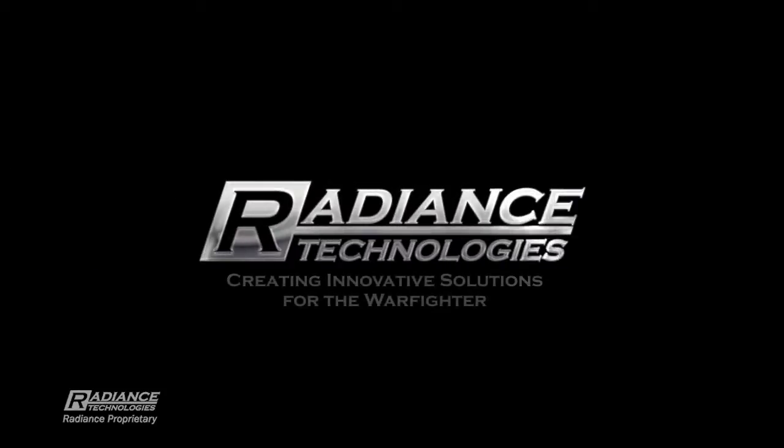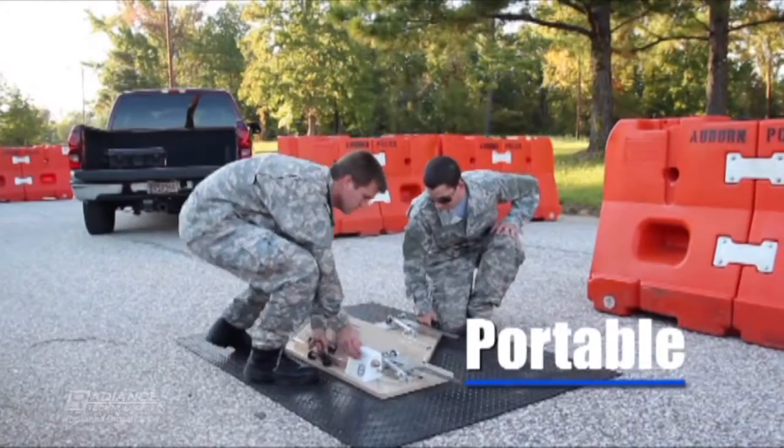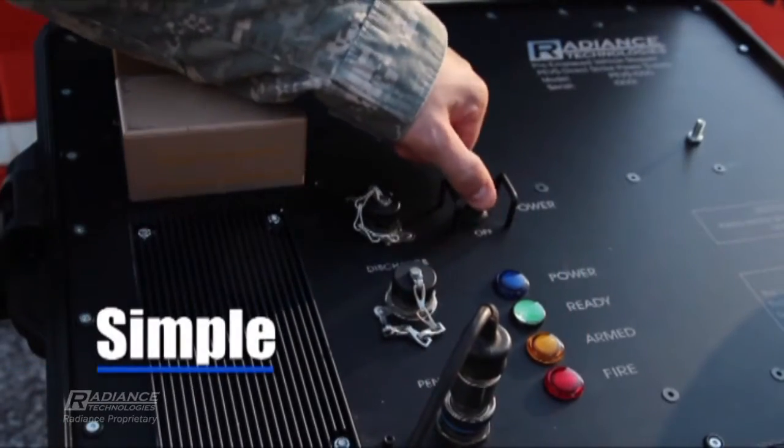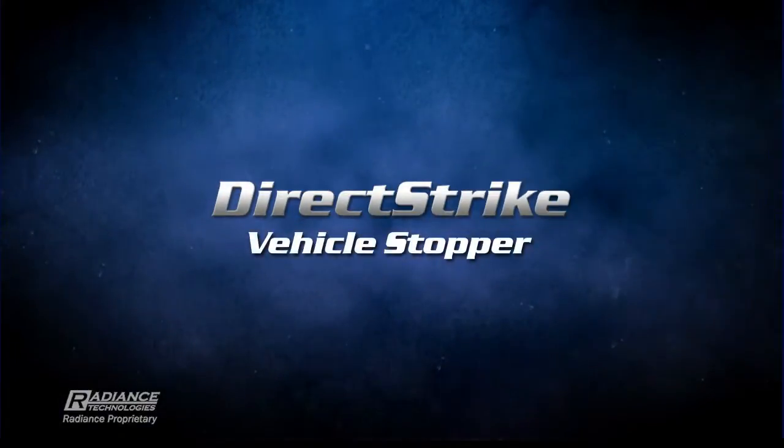Radiance Technologies, creating innovative solutions for the warfighter. Portable. Simple. Effective. Direct Strike Vehicle Stopper.